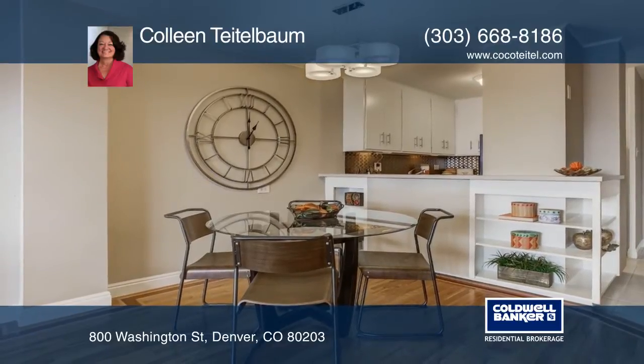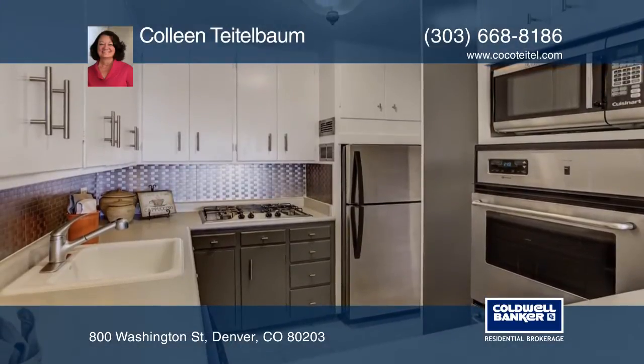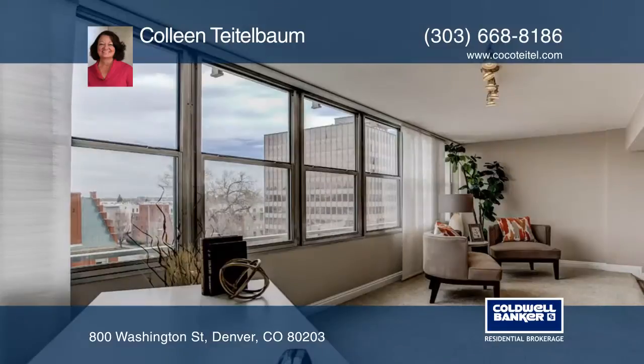The patio has been professionally enclosed to add a great bonus area, plus there's an off-street parking spot included.